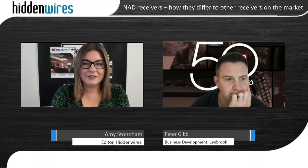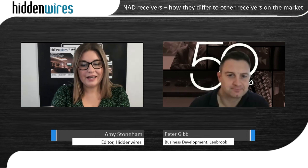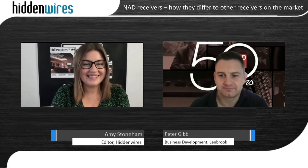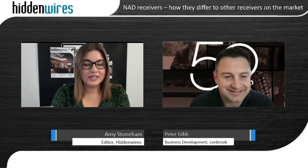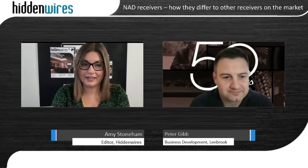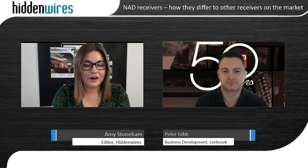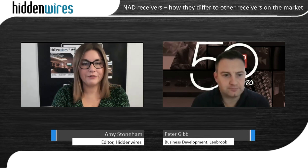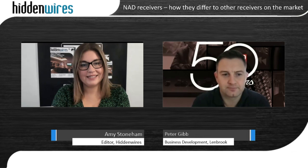Hi, I'm Amy Stoneham, editor of Hidden Wires, and I'm joined today by Peter Gibb, the business development of custom install for Lenbrook. We're talking about NAD receivers today — the T758 V3i receiver and the T778 receiver. Both of them are premium high-performance receivers that focus on great sound quality. How does amplification play into that?